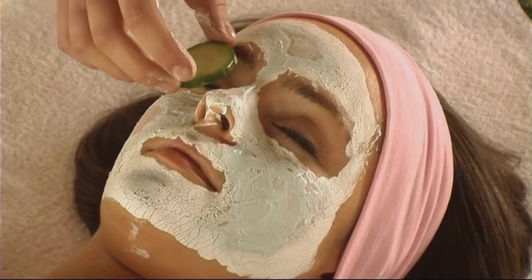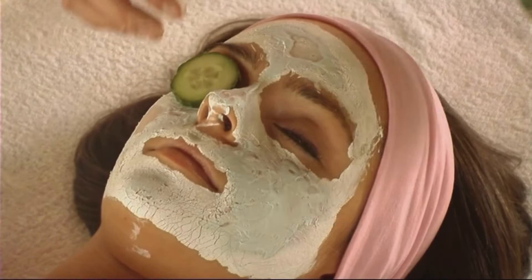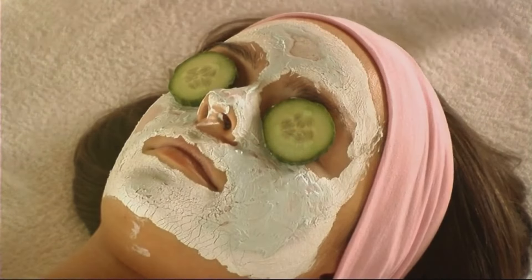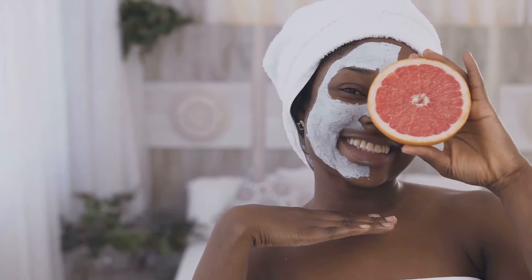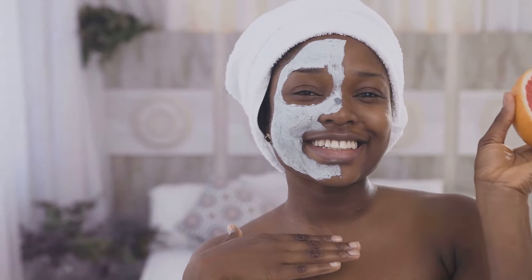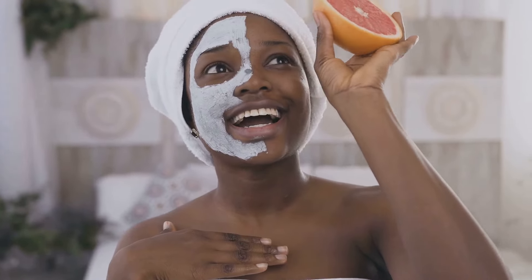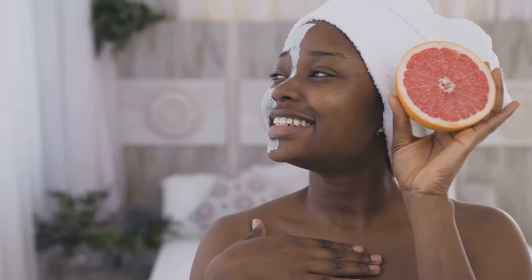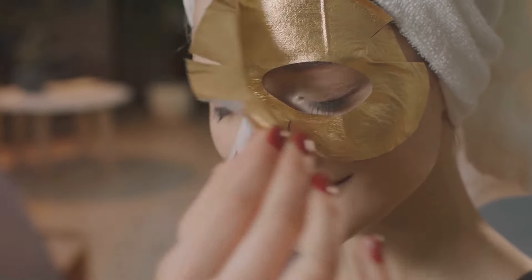First up, let's talk about honey. This golden sticky substance is a natural humectant, meaning it draws moisture from the air into your skin, ensuring it stays hydrated and plump. But that's not all. Honey is also rich in antioxidants, which are essential in slowing down the aging process.